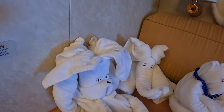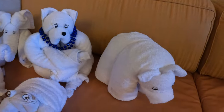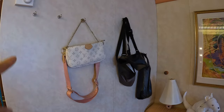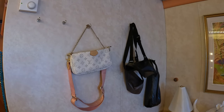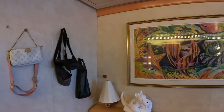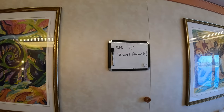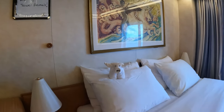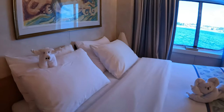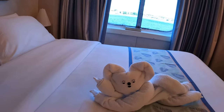These are beautiful towel animals that our room attendant made for us — look at these guys, they are so precious! There's a pig and a kangaroo. I also like to bring magnetic hooks from Amazon for additional storage, since the walls are magnetic in the staterooms. Here I have my magnetic board as well.